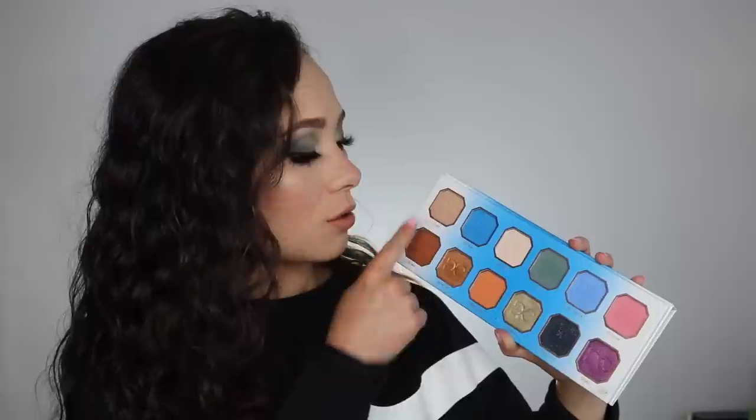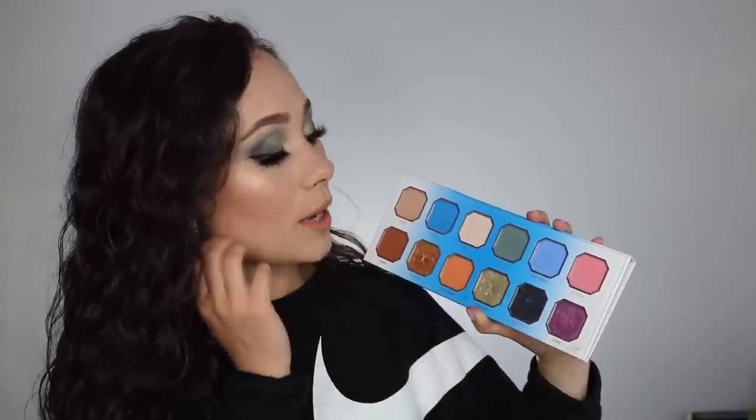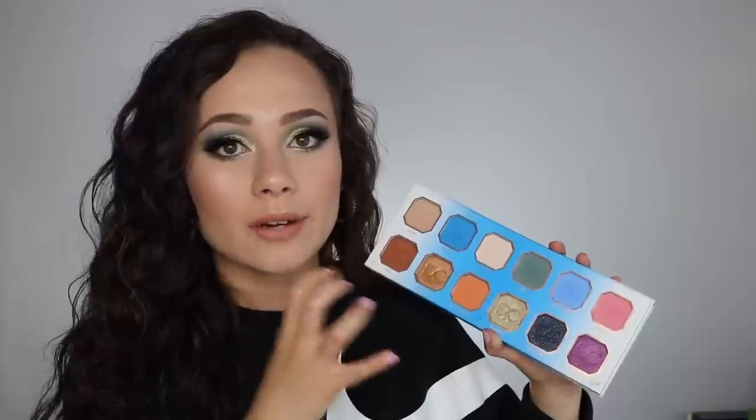Though this palette may look intimidating at first, it's not laid out in a confusing way. You can really see the different types of looks you can create — a neutral eye, a blue eye, a green eye, a purple and pink look. I didn't see it at first, but when I really looked at it I was like wow, this palette is very unique. I've been creating looks with it over the past couple of days, sticking with more neutral colors, but for today I wanted to do a crazy fun look, so here is how I got this look.